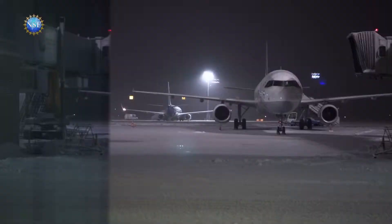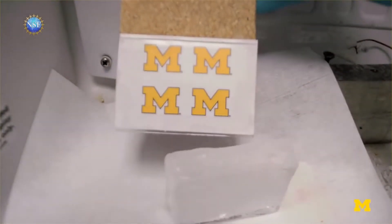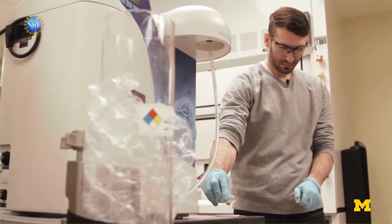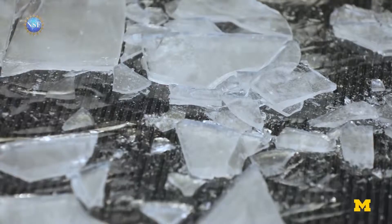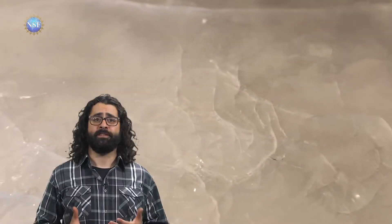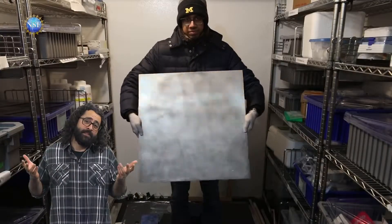Ice accumulation can cause some major issues — think airplane wings, wind turbine blades, power lines. Current ice repellent coatings don't work well on large surfaces, but researchers have come up with a new strategy: developing a novel anti-ice coating that reduces the toughness between ice and the surface to make ice cracks possible. Cracks spread across the entire ice surface, regardless of size. Just spray on and the ice that forms slips away.